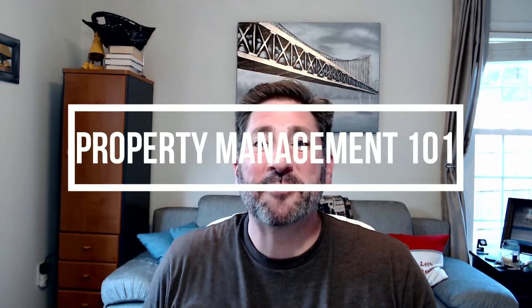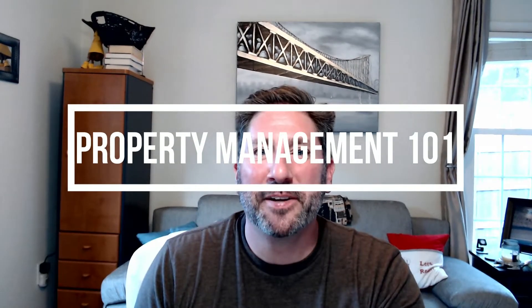Good morning, good afternoon, and good evening. This is Property Management 101, and today we'll be discussing tour shop reports.